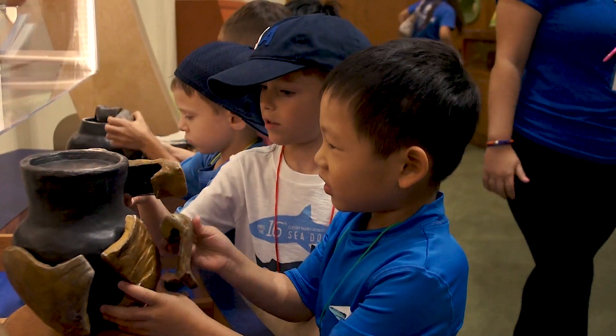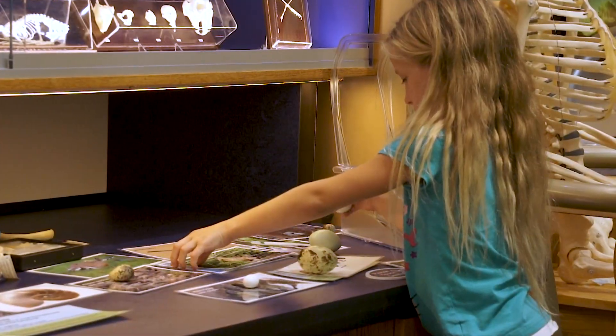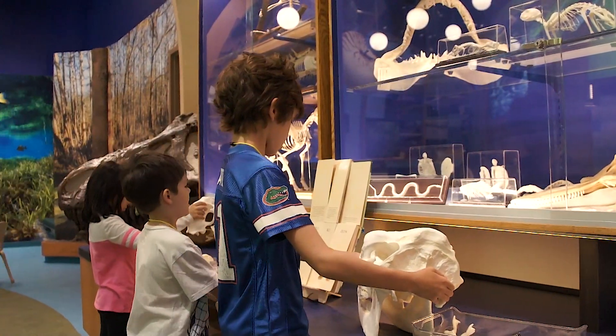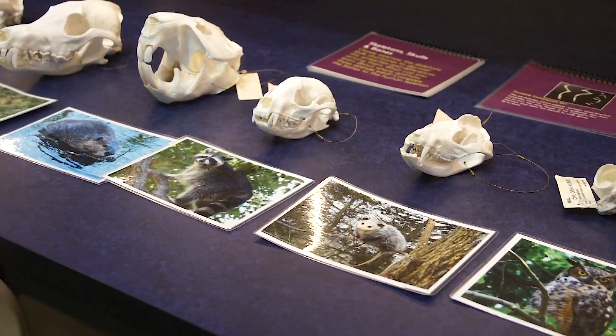Touchable displays encourage sensory learning. Be a scientist at the collection station while sorting and examining a variety of objects. Compare and contrast an array of skeletons, skulls, limb bones, and teeth.